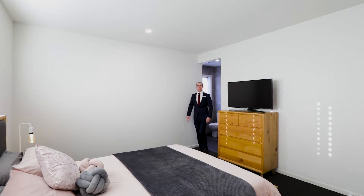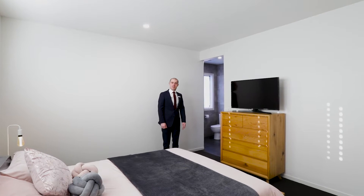And what about this guest bedroom with a fully fitted ensuite, perfect for when the family comes to stay.